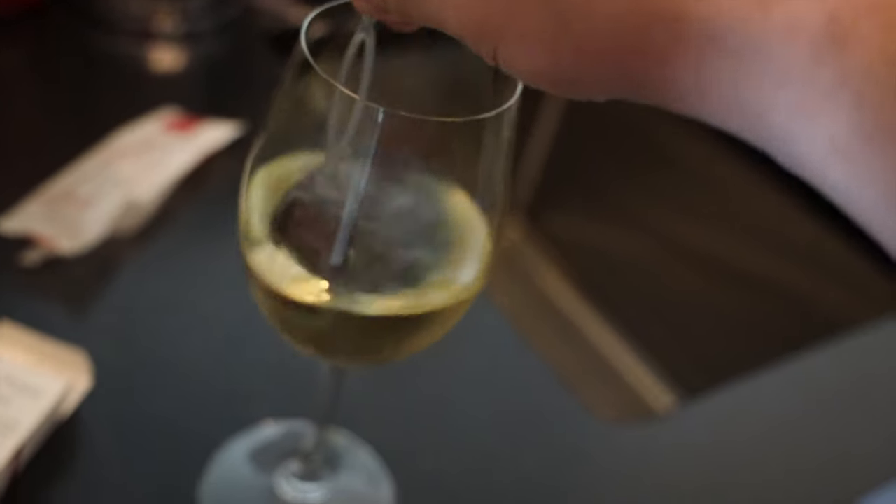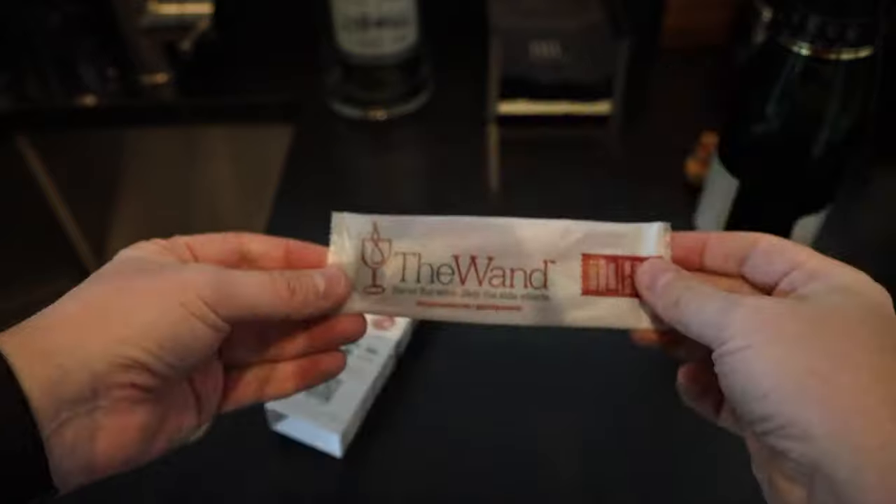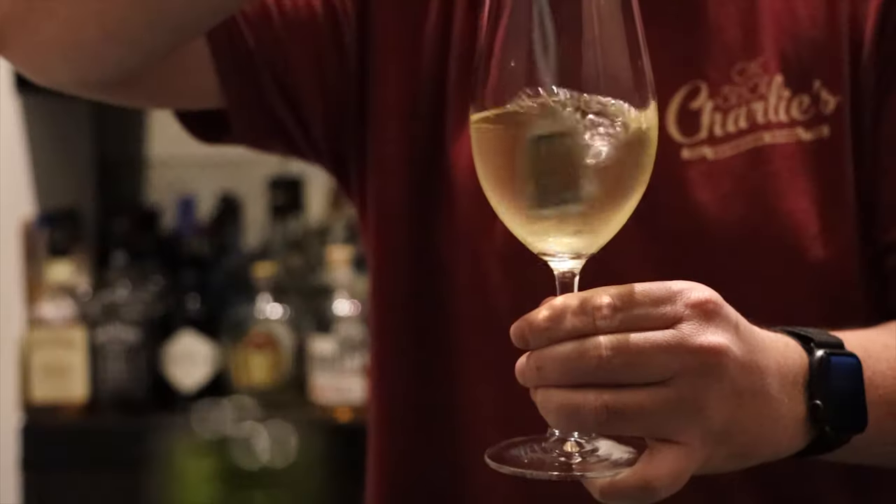So tonight we're testing this product — this is the Pure Wine wand. You stir your wine with it and it supposedly takes all the histamine and sulfite out of the wine, all the stuff that gives you headaches and congestion and redness. I don't usually get hangovers from wine, but I'm very curious to see if this has any kind of positive effect. Three minutes is an incredibly long time to stir your wine before you drink it. I really don't see myself doing this every time. Do you think I'm more or less red than yesterday? I think you're less red.